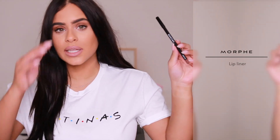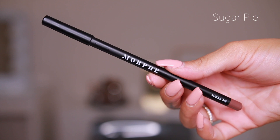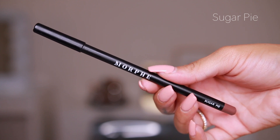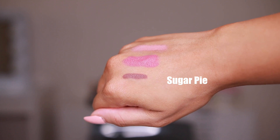I'm still obsessed with the Morphe lip liners. I'm seriously so impressed by them because the lip liners are only like $3, which is insane, and they're amazing quality. I'm always in between sweet tea and the shade sugar pie. Sugar pie is the one I have right now with the nude lipstick. Amazing lip liners.